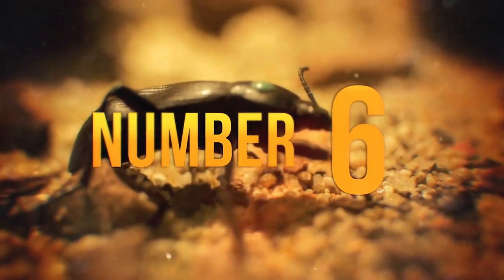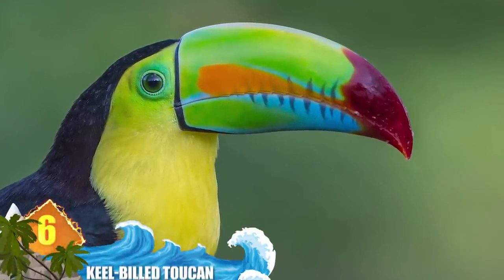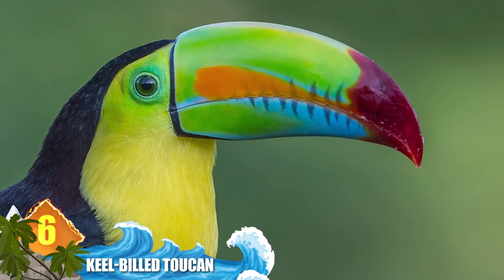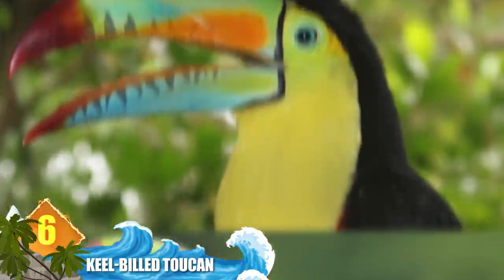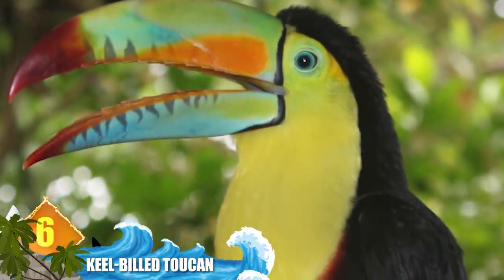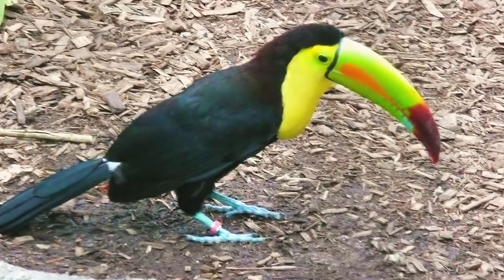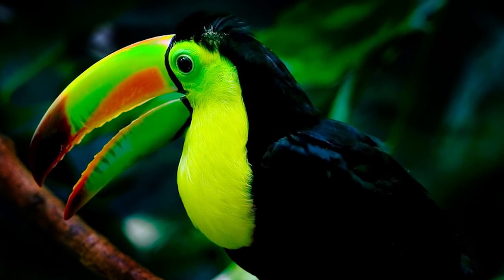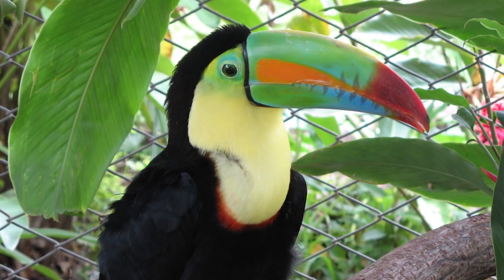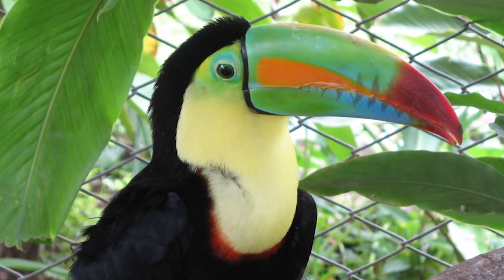Number 6: Keel-billed Toucan. That wicked-looking 6-inch bill — 15 centimeters — appears like it could be heavy and solidly built, but it's actually composed of hollow bone, which makes it spongy. It's covered with keratin, the hard, lightweight protein that is also found in your hair and fingernails. Experts say toucans are able to adjust blood flow to the bill, which may play a role in regulating their body temperature. The colorful birds are found throughout Latin America, often at altitudes exceeding 6,000 feet — that's over 1,800 meters.